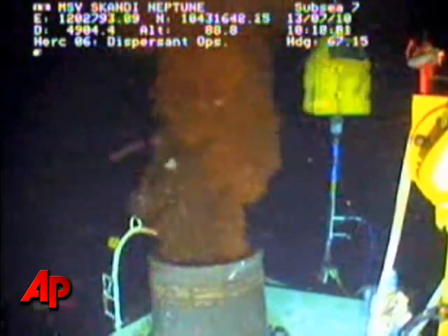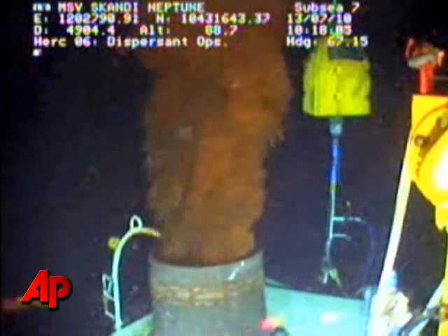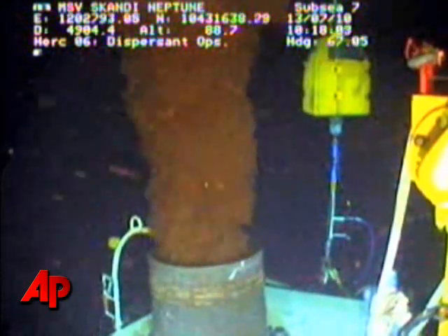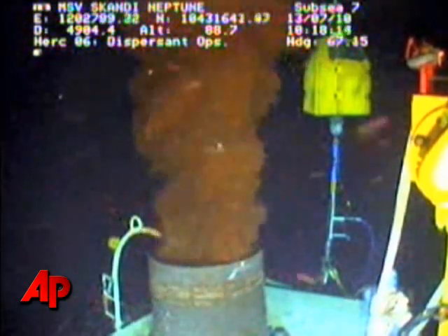Then in sequence, we will attempt to close the stack down and assess the pressure readings as we do that. The first thing we will do is close the main ram. There are three rams — the middle one will be closed, which will basically shut off the flow outward through the top of the capping stack.